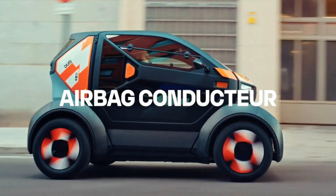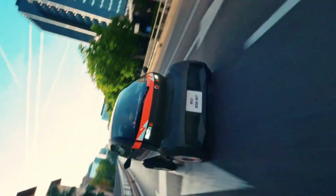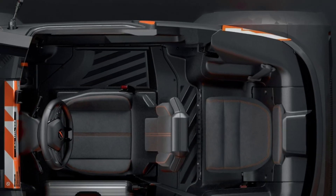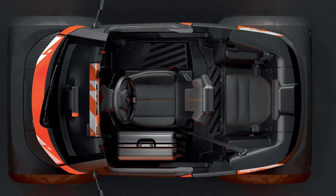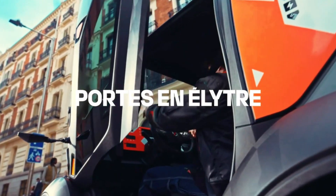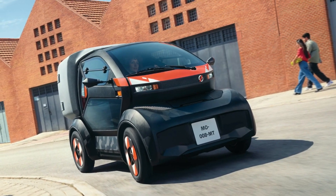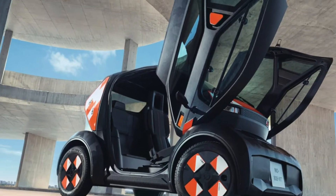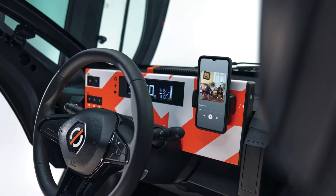Its fully electric powertrain ensures zero emissions, promoting cleaner, greener cities and contributing to a more sustainable future. Meanwhile, the Bento is the cargo-focused counterpart, designed specifically for urban deliveries. With a spacious storage compartment replacing the second seat, the Bento is perfect for last-mile logistics, combining practicality with sustainability.